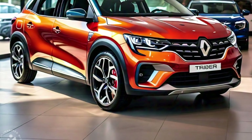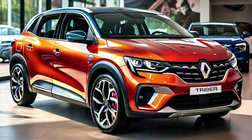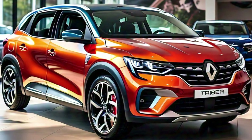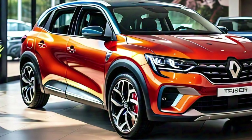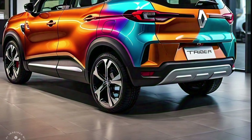The LED daytime running lights add to the vehicle's stylish appeal while also enhancing visibility on the road. Moving to the side profile, the 2025 Renault Triber maintains its compact dimensions, making it easy to maneuver in urban environments. Despite its compact size, the vehicle offers impressive interior space, which is one of the Triber's main selling points.